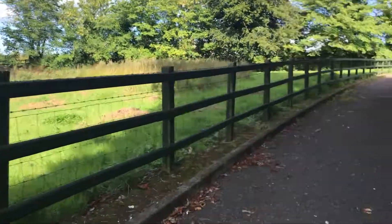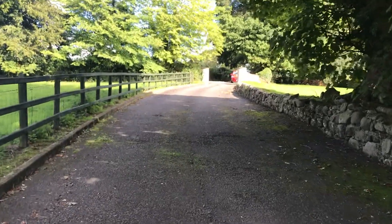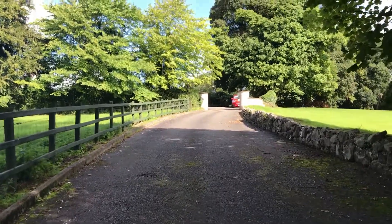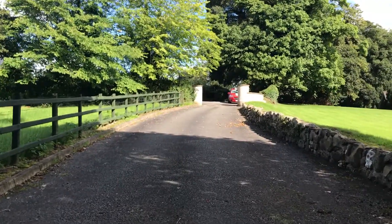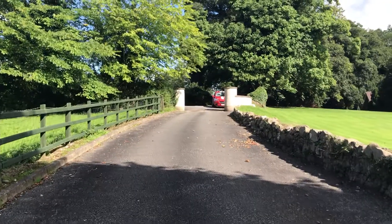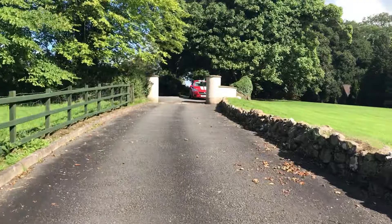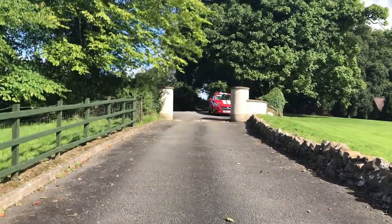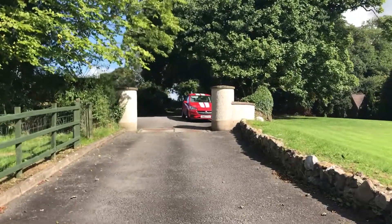That's your ground there to the side, and that's us coming up to the entrance pillars. We're joint agents on this home with Falloon Estate Agents in Lisburn. To view, you can contact either Julie or myself on 02892 616999, or alternatively you can contact Falloons on 02892 663396. Thank you.